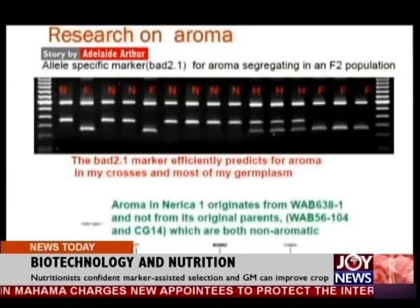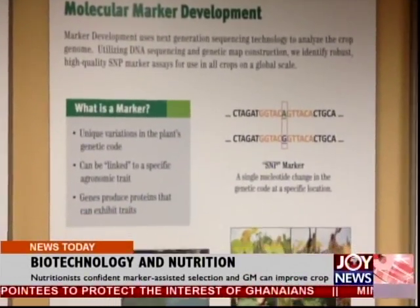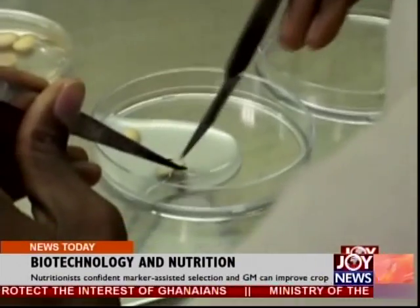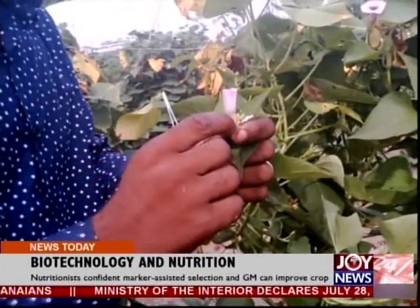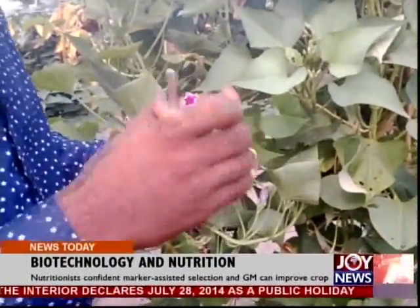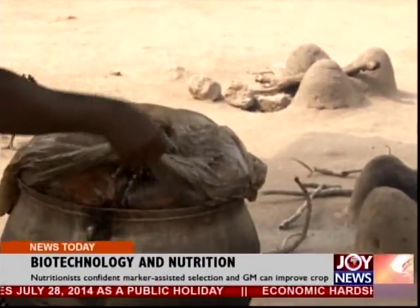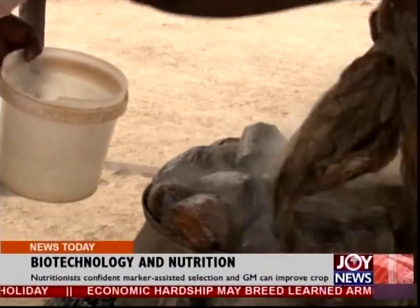Dr. Lynn Leechewon argues biotechnology tools such as marker-assisted selection and genetic modification technology allow targeted selections, which help scientists to breed crop varieties that contain desirable nutrients. The nutritionist says breeding varieties with reduced cooking time could also prove useful in retaining nutrients in foods.